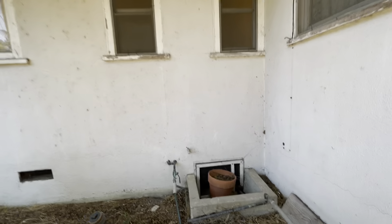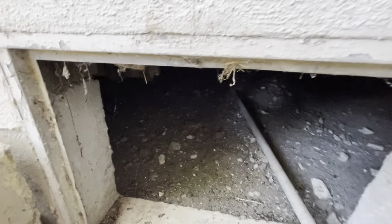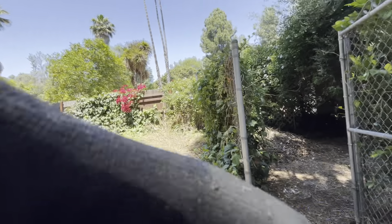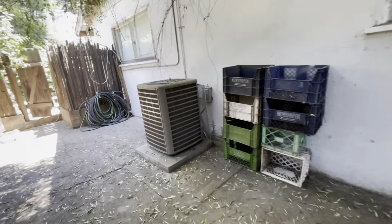Everything's pretty original in the home. Let me show you underneath here — this is underneath the bedrooms and bathrooms. We'll probably get better lighting on the other side. Here's your sort of side yard, about a 20-foot wide patio. Here's your AC.